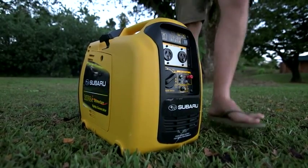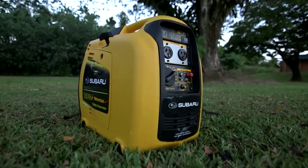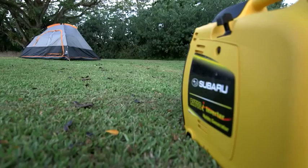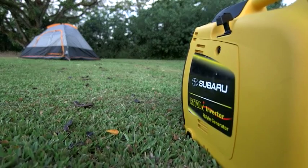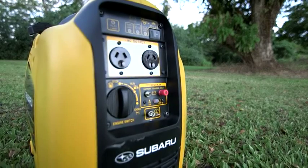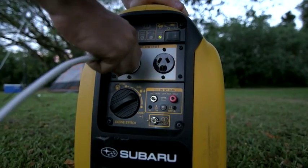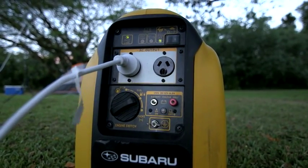The Subaru R1700i Inverted Generator is the perfect companion for those who enjoy the great outdoors. It's super compact, lightweight, and can power up all the basics. The generator puts out a powerful 1650 watts and can run for approximately four hours on one tank of fuel.